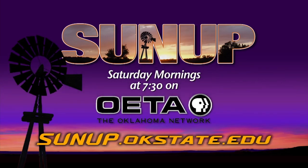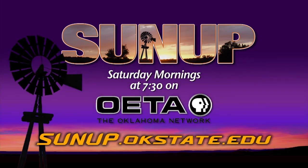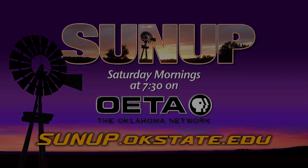Tom, some great guidance there as we head toward harvest these next couple of months. Best of luck with your research out here — please keep us posted. Thank you. For a link to the information that Tom mentioned, go to sunup.okstate.edu.